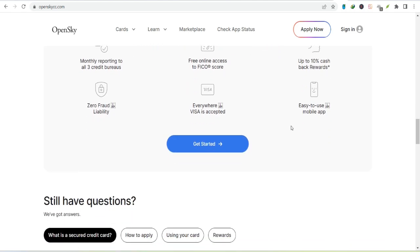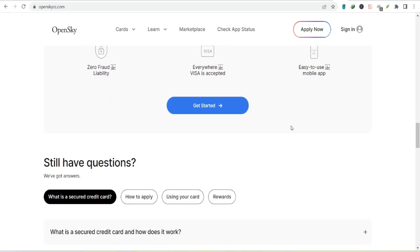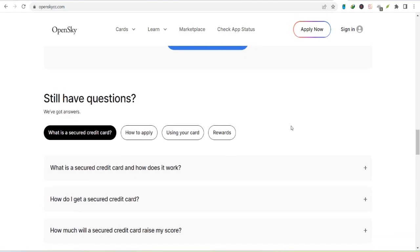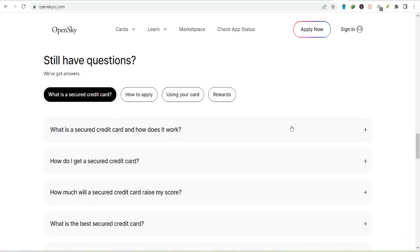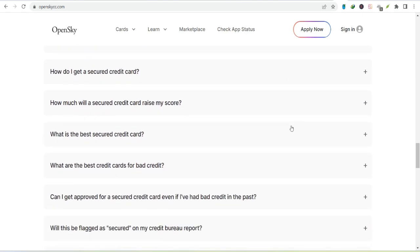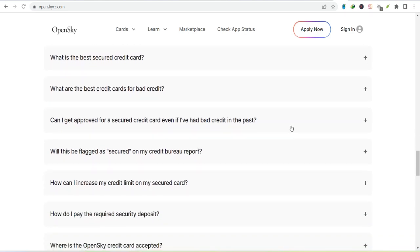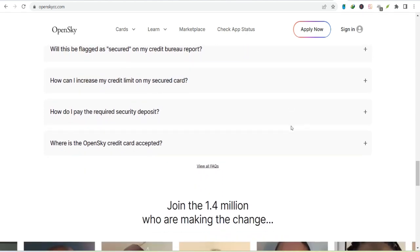Let's talk about credit limit increases. It's not impossible to get a higher limit without adding more money. Over time, as you demonstrate responsible credit use by making on-time payments and keeping your balance low, OpenSky might reward you with a credit limit increase. But credit limit increases aren't guaranteed — it all comes down to your creditworthiness. So keep those payments on time and that balance low.